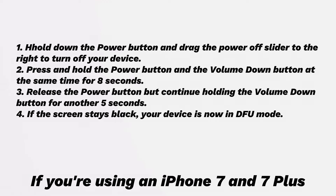If you're using an iPhone 7 and 7 Plus: hold down the power button and drag the power off slider to the right to turn off your device. Press and hold the power button and the volume down button at the same time for 8 seconds. Then release the power button but continue holding the volume down button for another 5 seconds. If the screen stays black, your device is now in DFU mode.